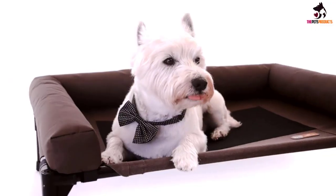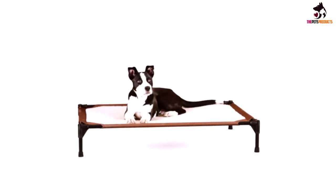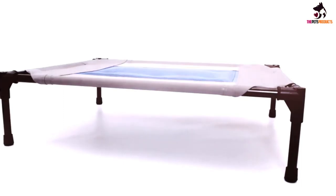Assembling the bed is simple and requires no tools, and once up, it can be used just as easily outdoors, giving your dog somewhere comfortable to lay whatever the weather.